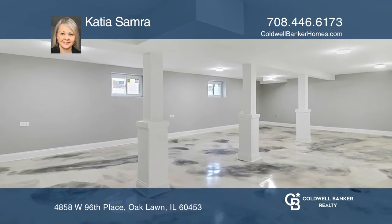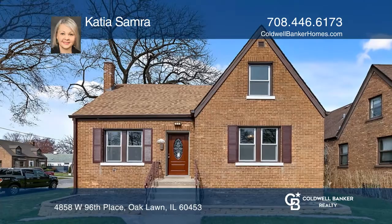Fall in love with your future home by contacting Katya Samra to schedule a tour.